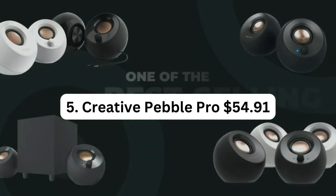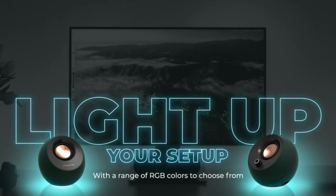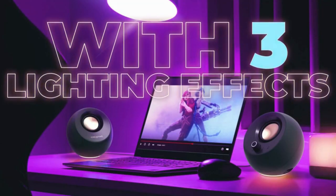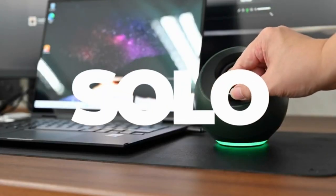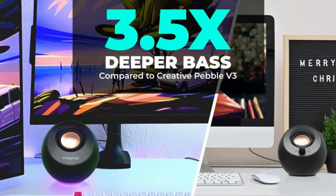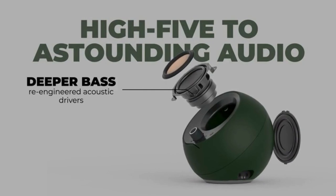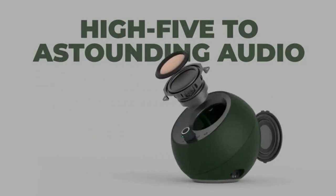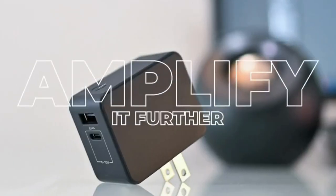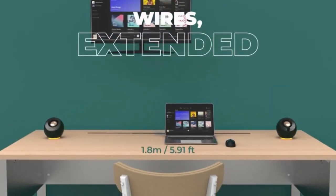Number 5: Creative Pebble Pro – $54.91. The Creative Pebble Pro is a set of minimalist 2.0 USB-C computer speakers that offer enhanced audio performance and stylish design. With Bluetooth 5.3 and customizable RGB lighting, it brings both convenience and aesthetics to your desktop setup. The speakers are designed to provide clear dialogue and immersive sound, thanks to the incorporation of BassFlex technology. With USB audio and a headset port, you can easily connect and enjoy high-quality audio from your PC or Mac, delivering impressive sound quality and a visually appealing experience.